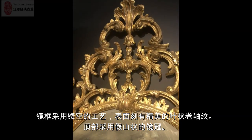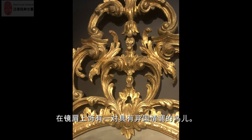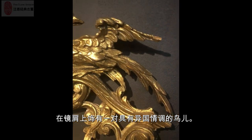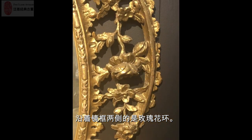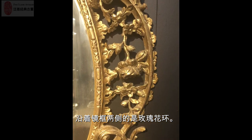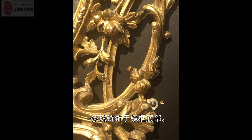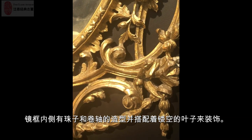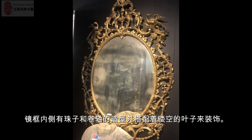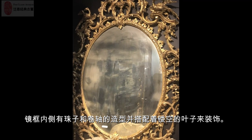The frame has a rocaille crest to the top, with confronted exotic birds on the shoulders sweeping to rose garlands on the sides, a bead chain to pendants below the glass, with bead and reel molding and a pierced leaf border.